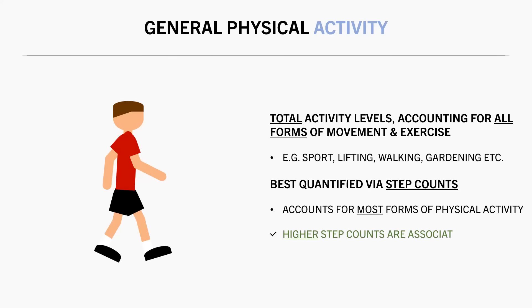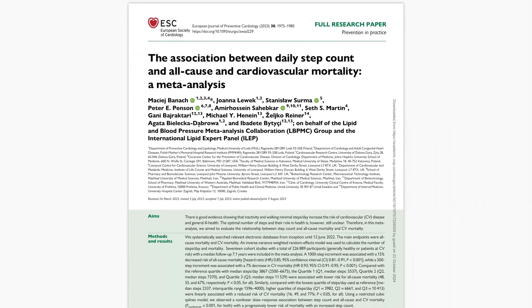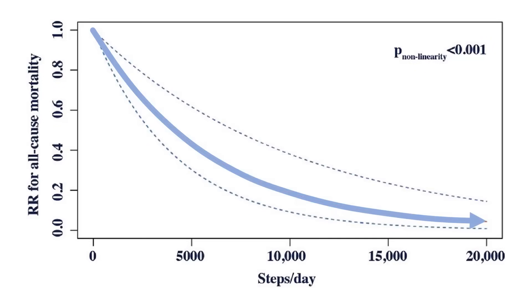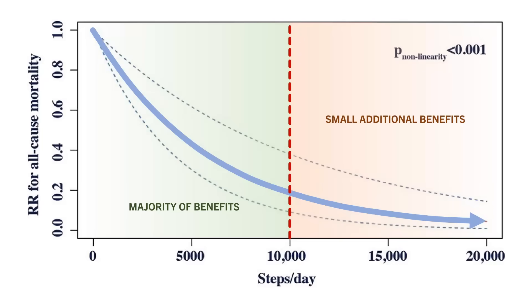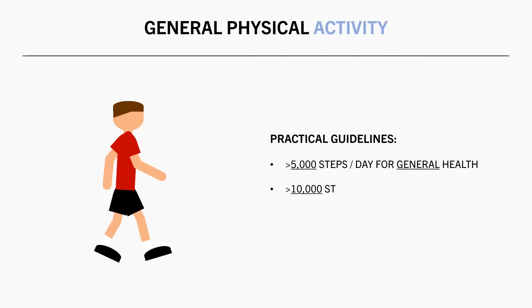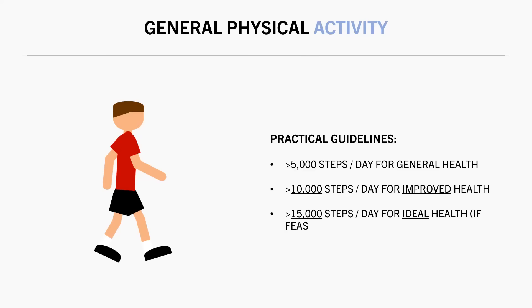In terms of health outcomes, multiple meta-analyses confirm that those who have higher step counts have a lower mortality risk than less active individuals. This meta-analysis looked at the association between step counts and mortality risk, and found that higher daily step counts were associated with a lower all-cause mortality risk. The majority of benefits are observed when accumulating up to around 10,000 steps per day, with small additional benefits going beyond this up to 20,000 per day. For some practical guidelines, people should aim to accumulate at least 5,000 steps per day as a minimum, and ideally more than 10,000 per day if possible. There may be small additional benefits to achieving over 15,000 per day, but this may not be realistic for everyone.